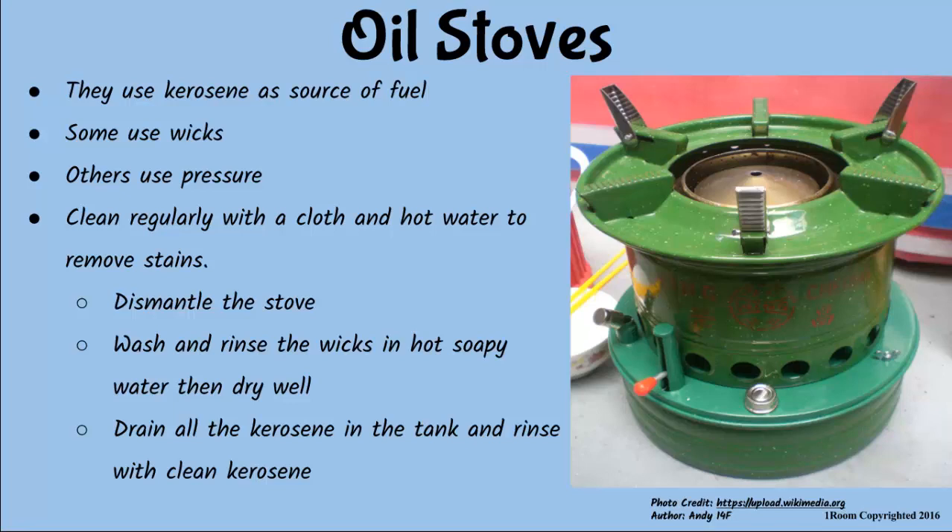First, dismantle the stove, wash and rinse the wicks in hot soapy water, then dry well. When cleaning the kerosene tank, drain out all the paraffin and rinse with clean paraffin — but never use water, because water and kerosene are immiscible liquids; they don't mix.